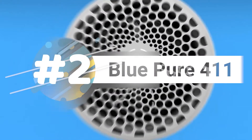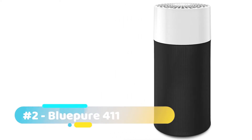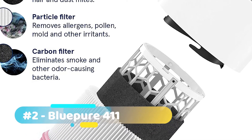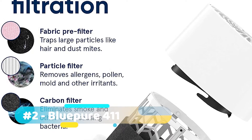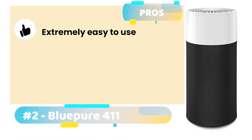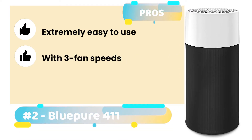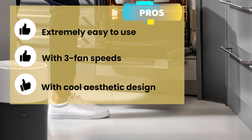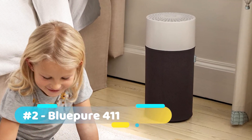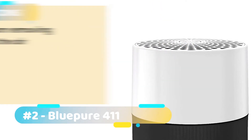The BluePure 411 air purifier — given the unique aesthetic and design of this unit, you'll hardly be able to believe that it's an air purifier. With three stages of filtration, the unit can remove up to 99% of airborne particles. Its pros: it's extremely easy to use and set up, it comes with three fan speeds allowing you to choose your desired level, and it comes with a cool aesthetic design that doesn't clash with your room's decor. One major con we noticed was that it's not suitable for removing allergens from the air.